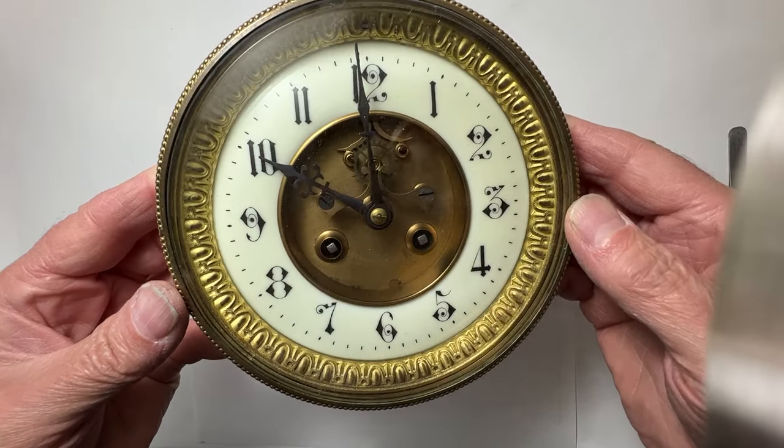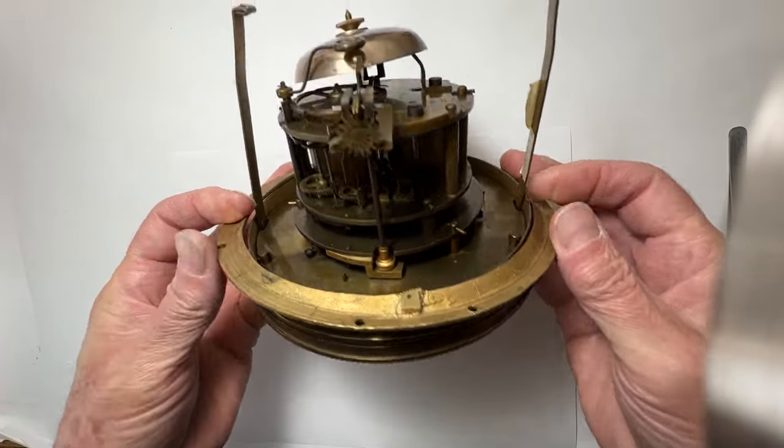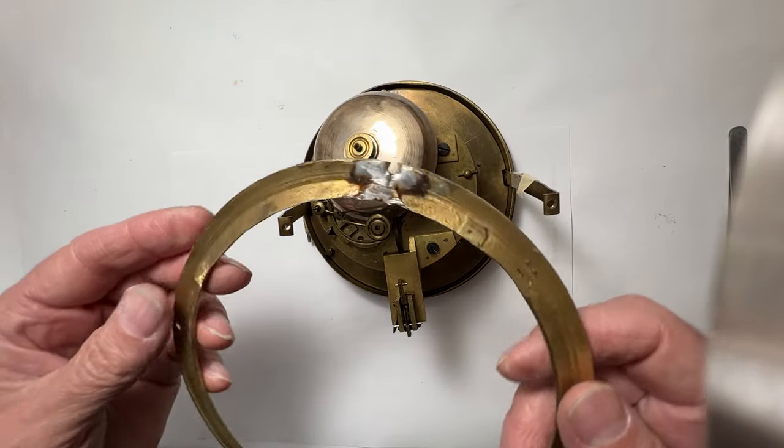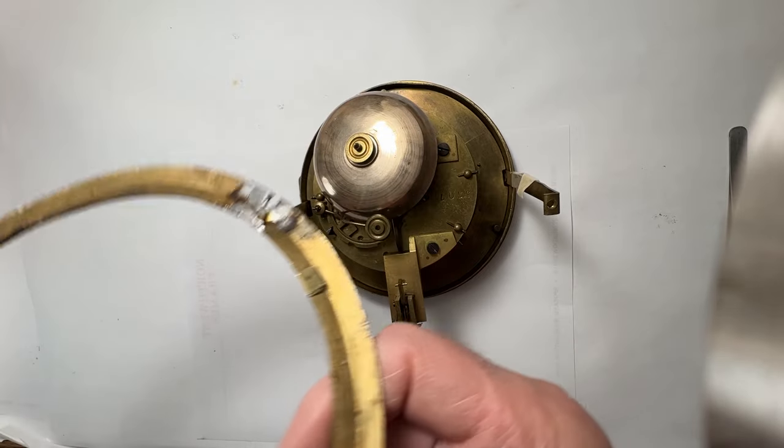There's an open escapement on the front dial. The owner says the bell won't stop ringing and wants it inspected. The beauty trim ring is heavy cast brass. The four mounting tabs have been cut off and there's a repaired crack on one side.